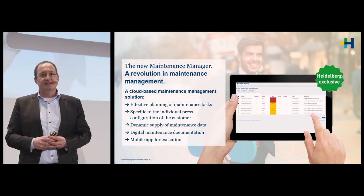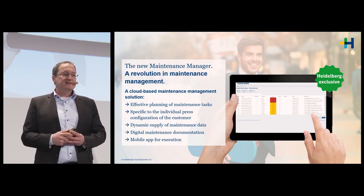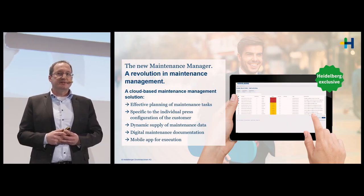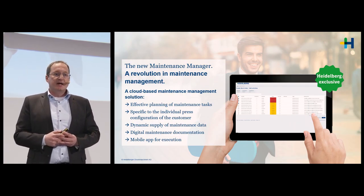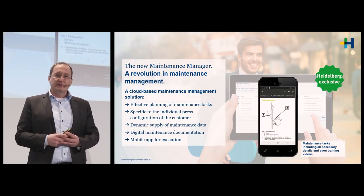The Maintenance Manager will be a real revolution in maintenance management. It's not just a checklist — it is a cloud-based maintenance tool based on usage, meaning the system directly schedules maintenance based on the data we are receiving. You will also get direct access via a dedicated app.